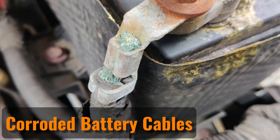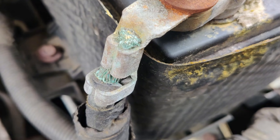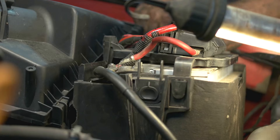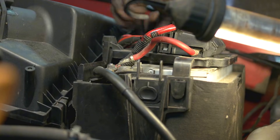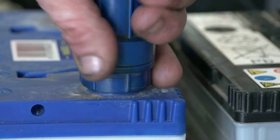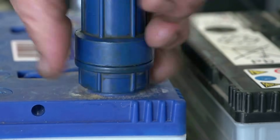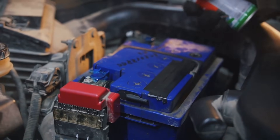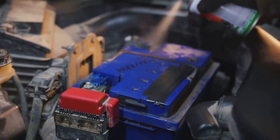Corroded Battery Cables. If your car battery isn't old and the alternator works fine, but the battery still won't charge, it might be because of corrosion. Corrosion happens when the sulfuric acid in the battery releases hydrogen gas. This gas reacts with the air, causing a chemical reaction that leads to corrosion on the terminals or cable connectors. The corrosion blocks the connection, which stops the battery from charging properly.